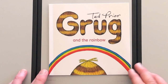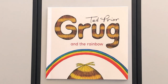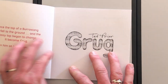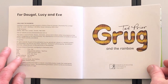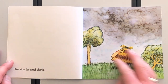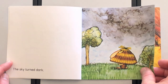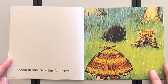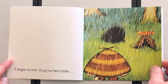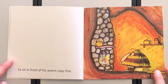And the last Grug story for today is called Grug and the Rainbow by Ted Prior. The sky turned dark and it began to rain. Grug hurried inside — it looks like he's moved his letterbox — to sit in front of his warm, cozy fire.